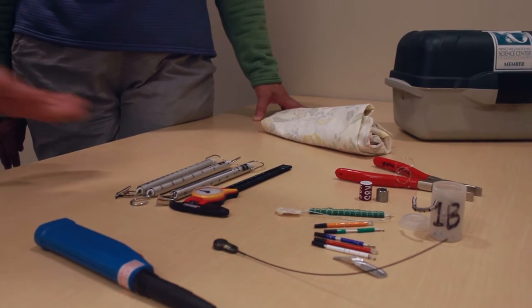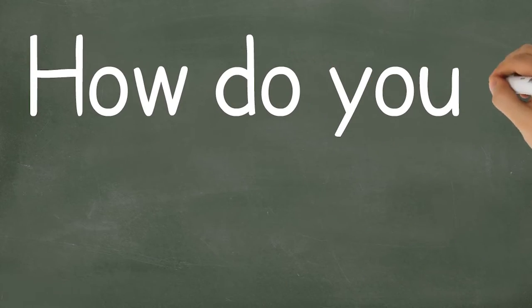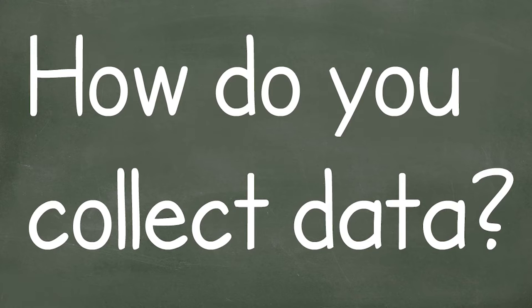So I notice you've got a lot more tools going on here. Are there other techniques that you use to collect data? Oh sure — once we catch birds, there are lots of different measurements that we do.